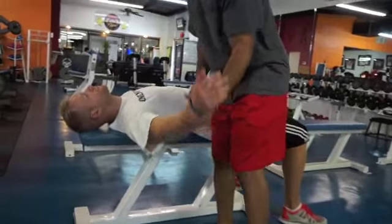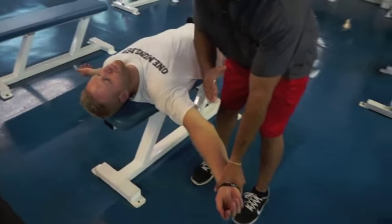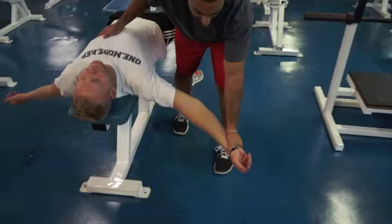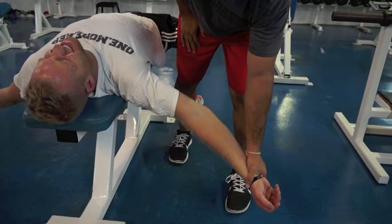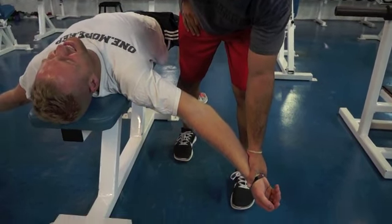So what I'm going to do is take his hand and go down this 45-degree angle over here. I'm just going to hang out here, and Tim's going to tell me where he feels a good stretch. Right there? Okay. So we're holding for about 10 seconds — 5, 4, 3, 2, 1.